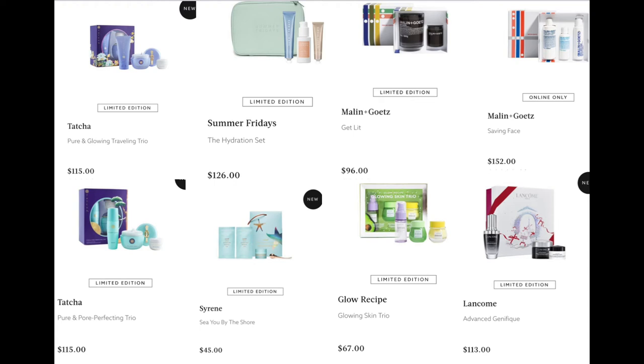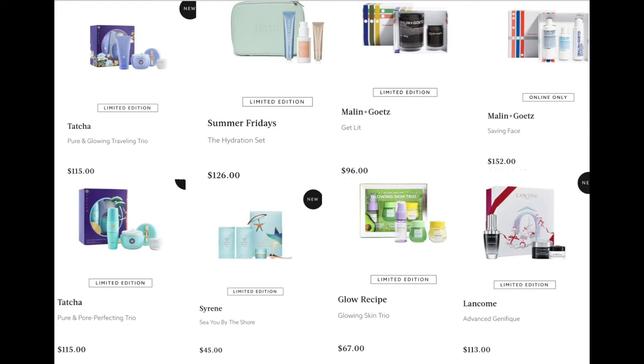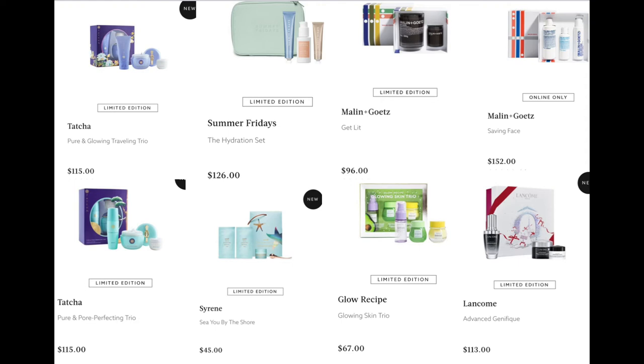From Summer Fridays, we have the Hydration Set for $126 — I want this. The Vitamin C serum is $100 alone, so you basically get it free, and the Jet Set Mask mini is about $40. Such a good deal. From Serene — I don't know much about this brand — we have the See You by the Shore for $45. From Melanin Gets, their candle — I misplaced this, it should be in fragrance — looks like it's $96.